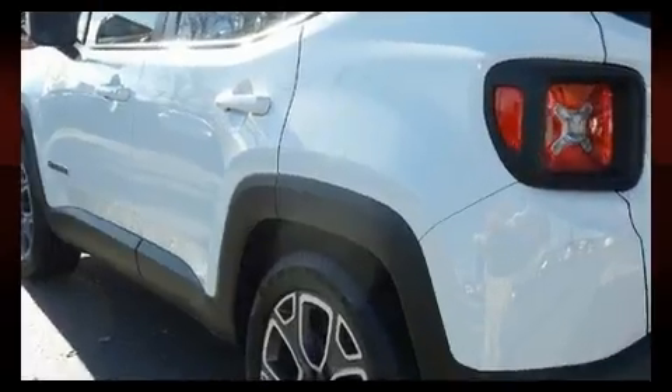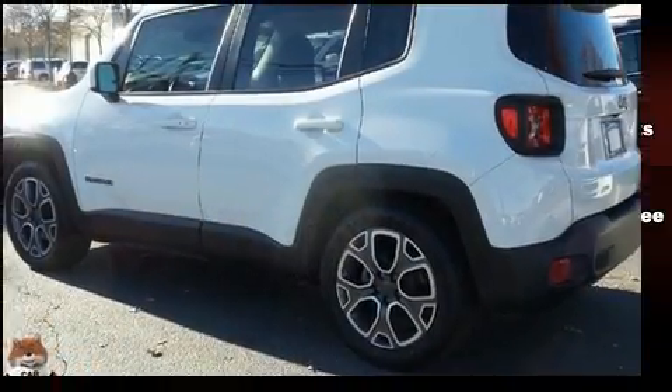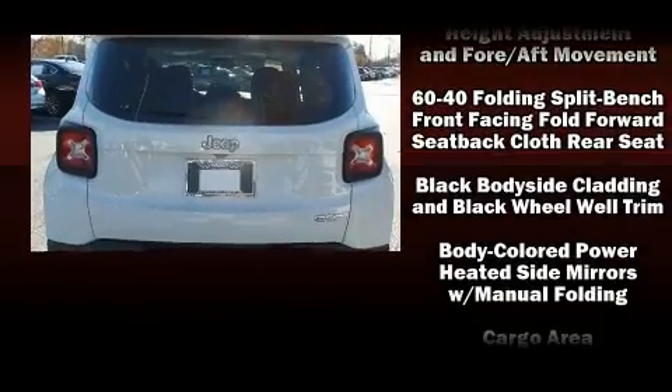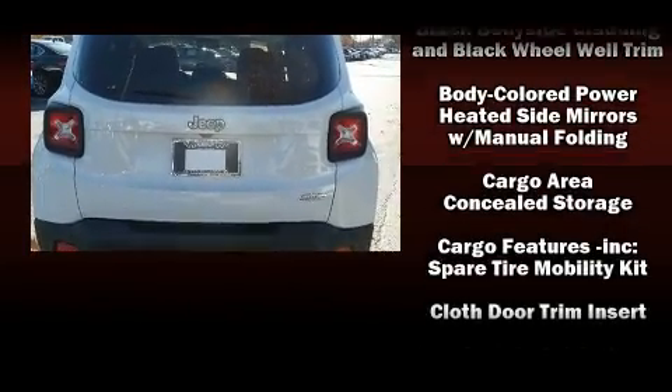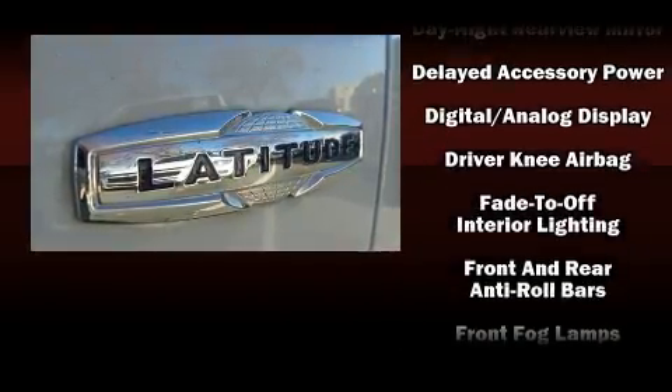A wealth of standard features means that you no longer have to sacrifice, such as remote keyless entry, delay-off headlights, a rear window wiper, one-touch window functionality, power door mirrors and heated door mirrors, a roof rack, and cruise control.